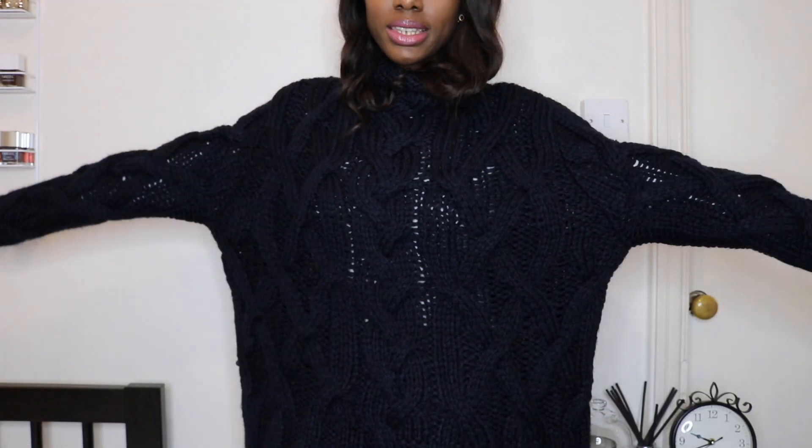And this is the knit on — it's quite chunky. I love it.